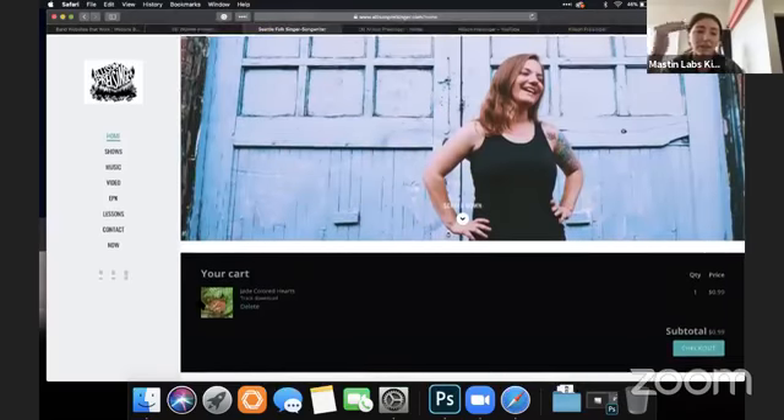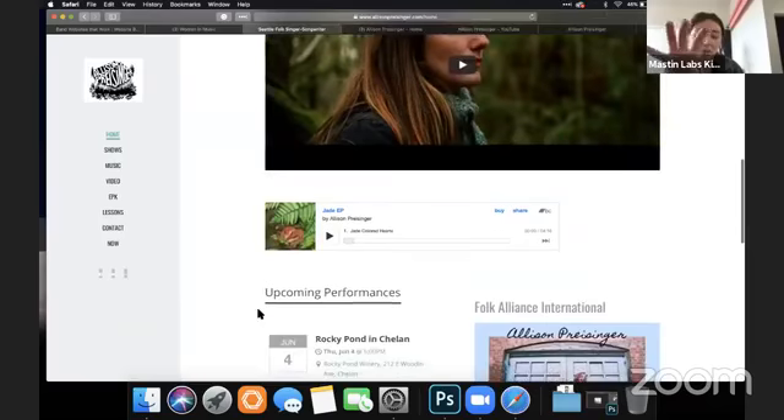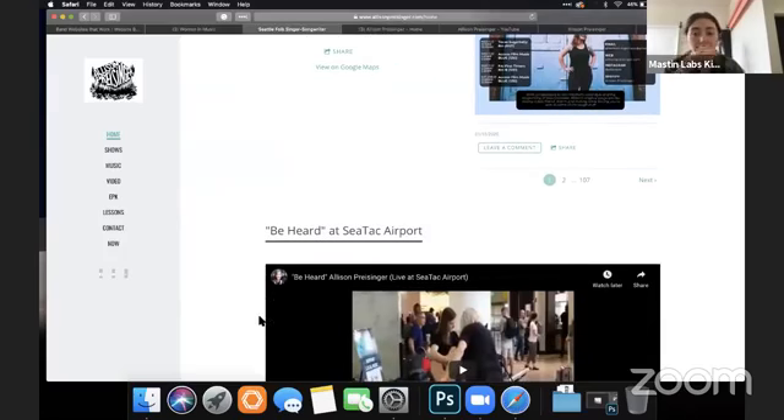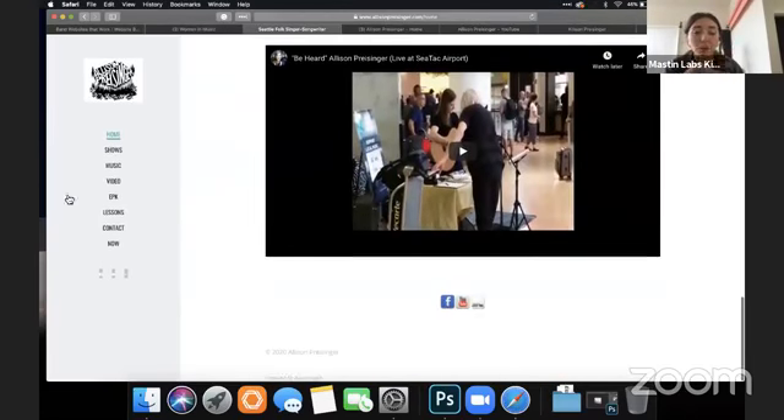Maybe your home page, Allison, should be the photo of you — image optimized so it loads really well — then your description, then the video, your performances, and then something about lessons, like 'here for lessons.' You want to pull them down through what you want them to be working on. The further you get down, the less important the information is. If you're really pushing lessons, make that the top of the website; if you're pushing people to listen to your music and go to shows, put that at the top and put lessons at the bottom. Or even make a separate website for your lessons completely.